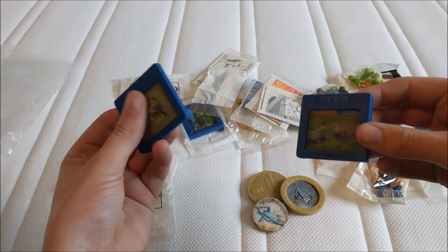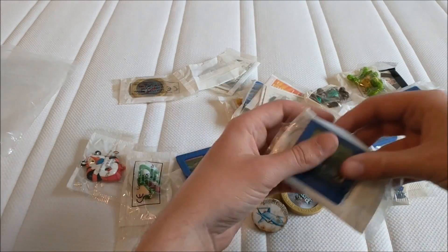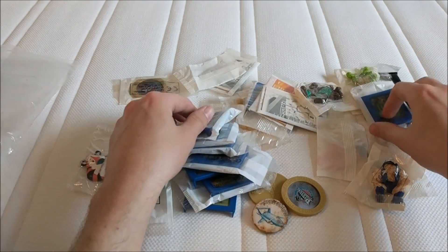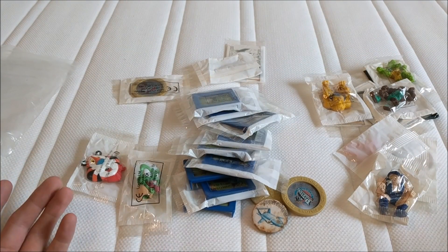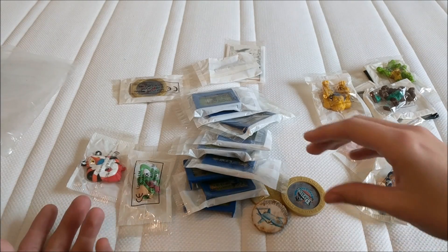I've got about eight or nine of them — counting them up: two open, and then three, four, five, six, seven, eight... yeah, nine of those. It may be worth more if I had the full set but unfortunately I don't.